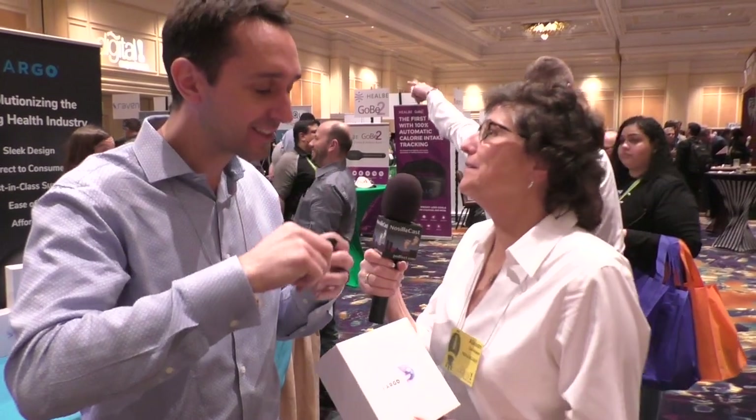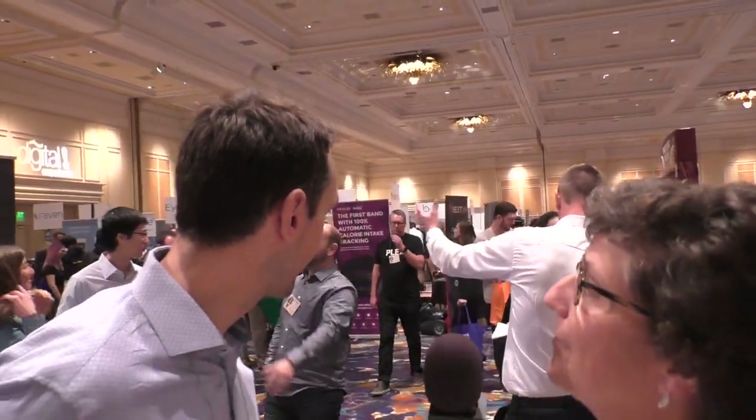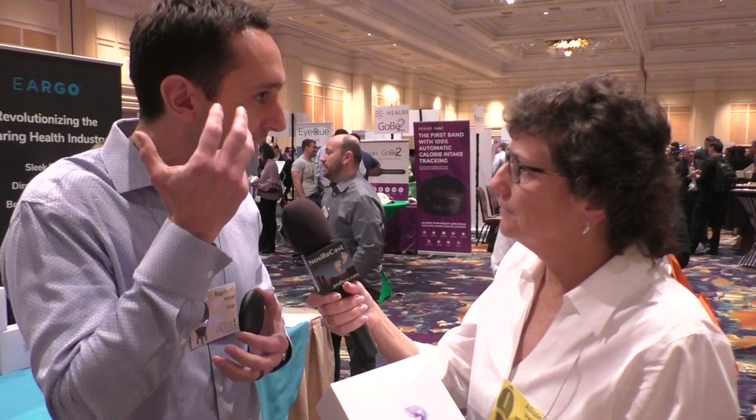We've been talking for a few minutes and you're not looking at me funny like I'm wearing hearing aids — even though I actually do have Eargo in. He reveals one in his ear — Steve, zoom up on that — and it's gone. You can barely see it. Turn towards me a little bit — there is nothing in his ear. It's very important because people want to hear better but they don't want something visible on their face or head.